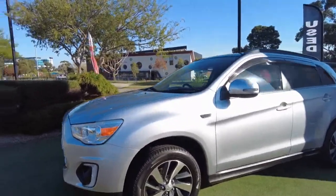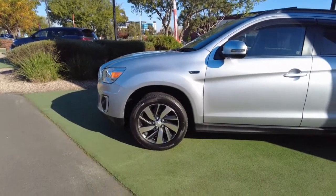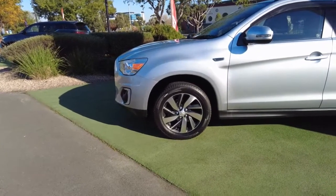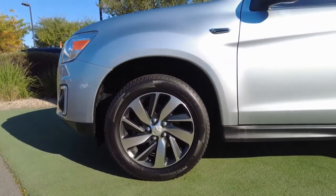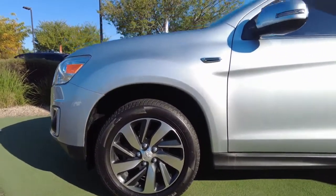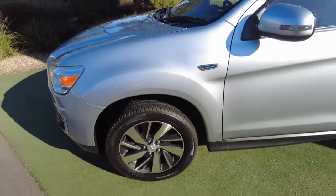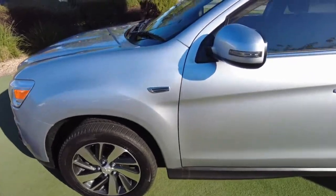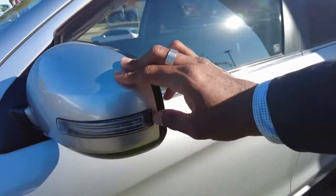Center grille with chrome iconic Mitsubishi logo in the center. Coming around to the car, it's got 17-inch alloy wheels — two-toned. On the body, the condition of the exterior on the front guard, I can see a really minor scratch mark. Touch-up work would get rid of that.